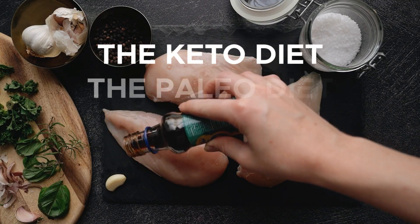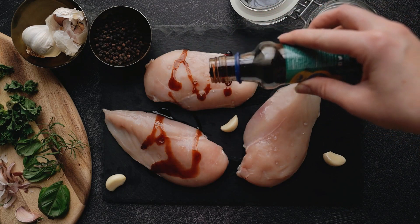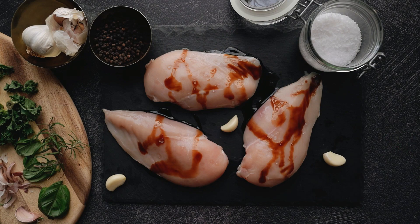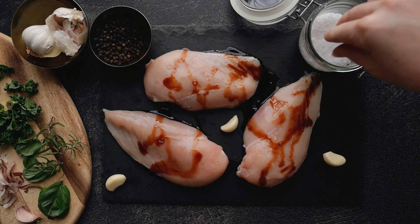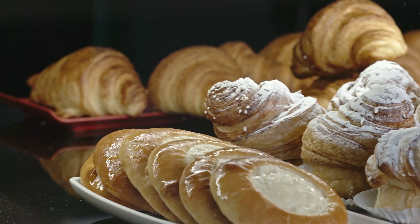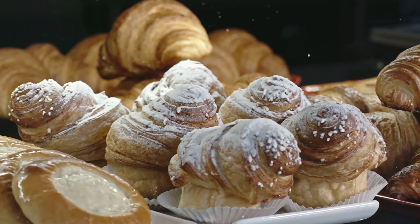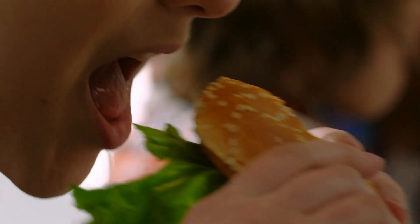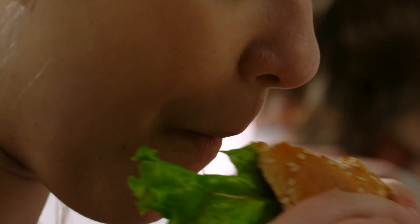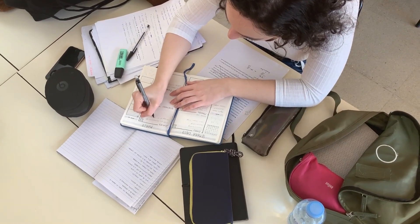The keto diet, the paleo diet, the Atkins diet — there are many low carb or carbohydrate monitoring diets on the market that in one way or another advertise weight loss through carbohydrate reduction. If you follow this channel, you've already seen my video on how beneficial carbs are for your health and why you shouldn't cut them out of your diet completely. But when your intake of carbs is excessive and you want to limit it, these diets are the right place to go, in moderation as always.